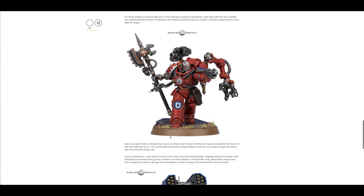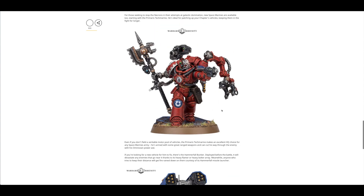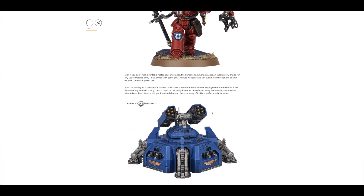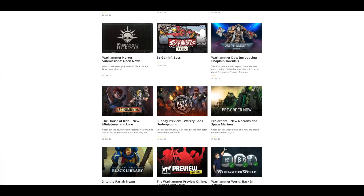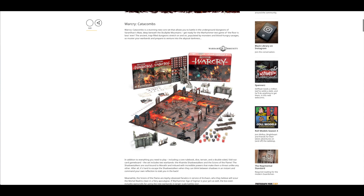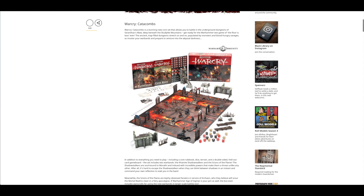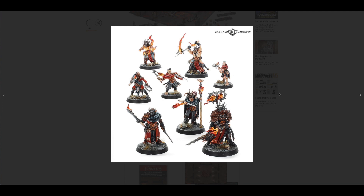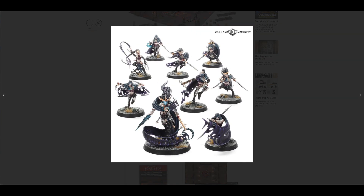Then you've got the Convergence of Dominion, the Primaris Techmarine, and the Hammerfall Bunker. So this weekend we get a bit of a rest from the 40k new releases. There's a preview of what's coming out this weekend — you've got the Warcry Catacombs with awesome looking scenery. These are the two forces, very fire-focused. I'm not sure I'm a fan of the fire on all of the models, but if you are, that's still great.